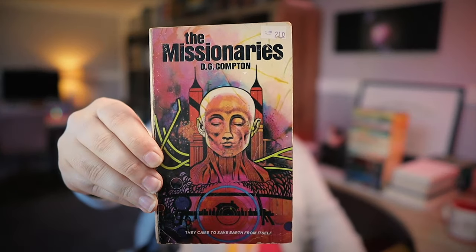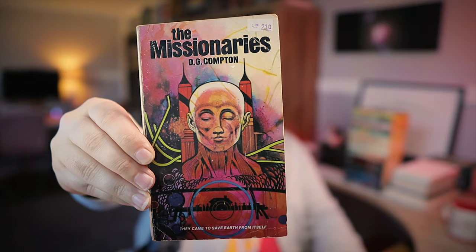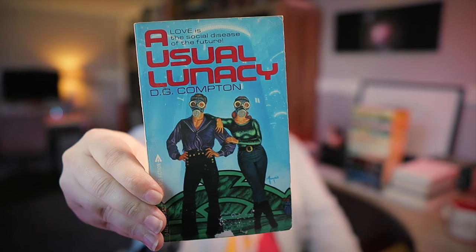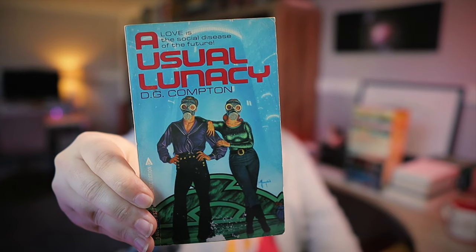The Missionaries, 1975 — another awesome cover. A Usual Lunacy, 1978. Compton apparently passed away in November of 2023, so rest in peace, D.G. Compton.